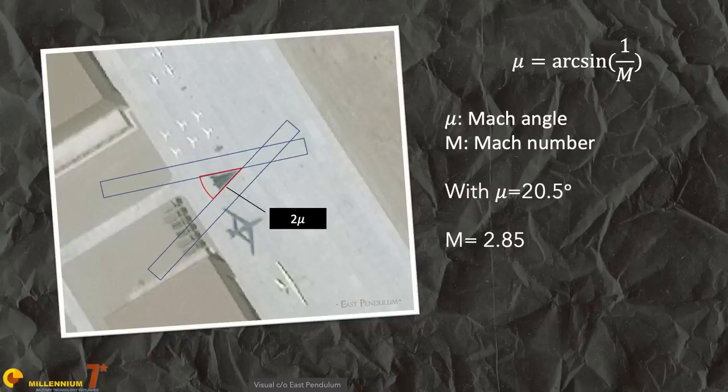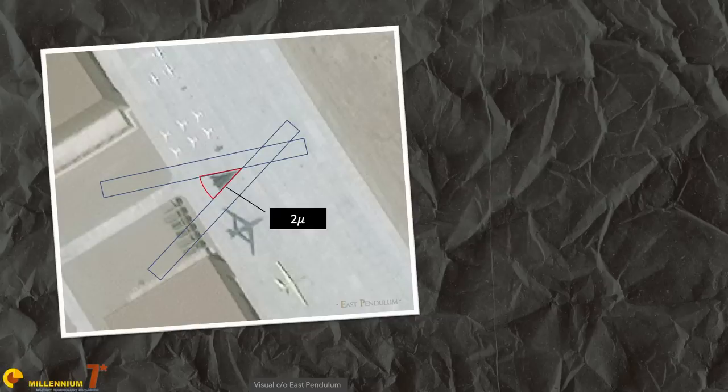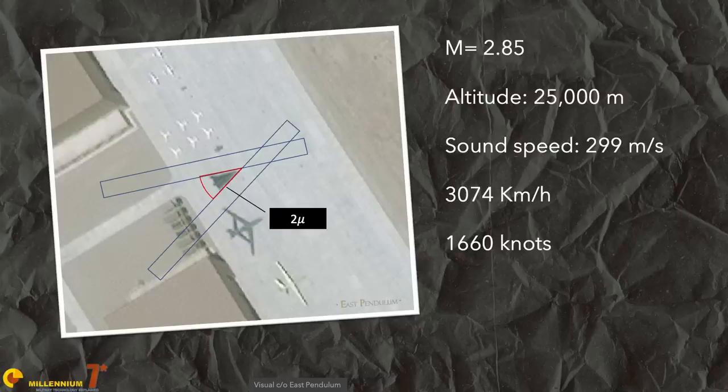I assumed the aircraft was flying at 25,000 meters — about the same as the SR-71. At that height in standard atmosphere, the speed of sound is 299 meters per second, or about 1,660 knots in old money — very fast, but not hypersonic and slower than some western air-to-air or surface-to-air missiles. The WZ-8 would be a very difficult target, but not 100% impossible.